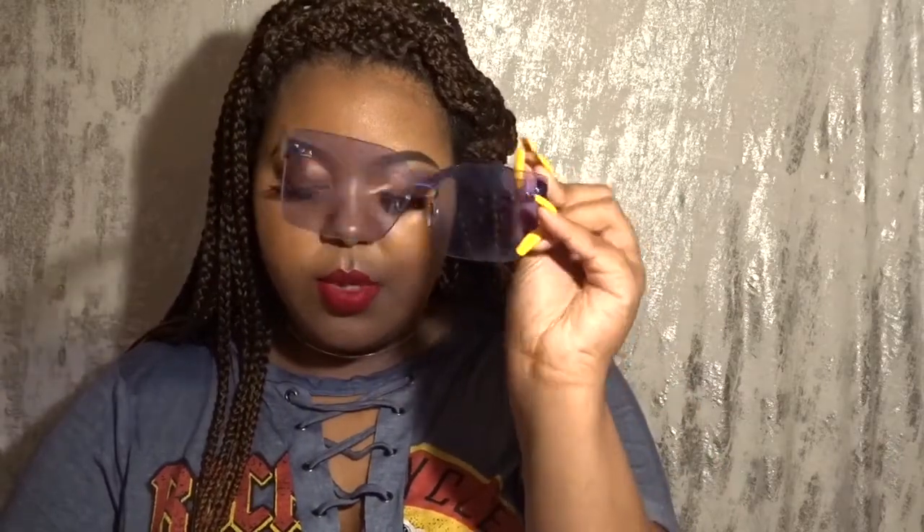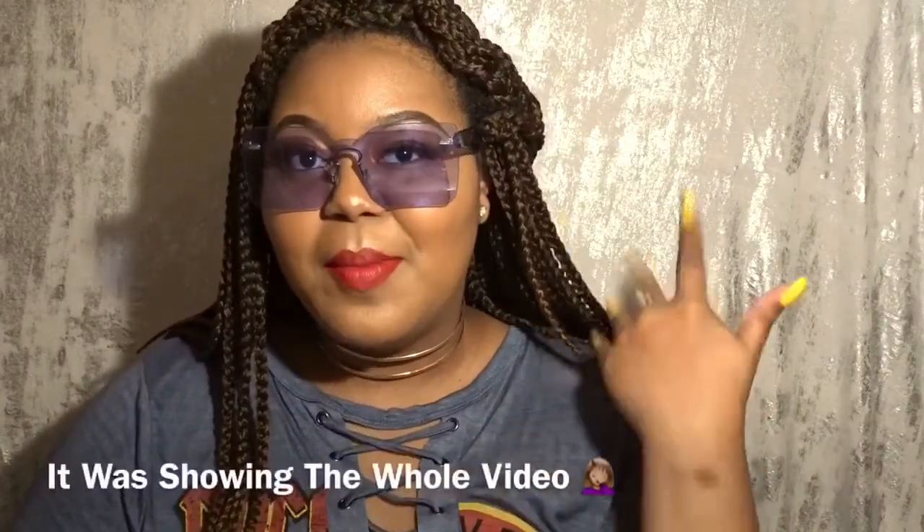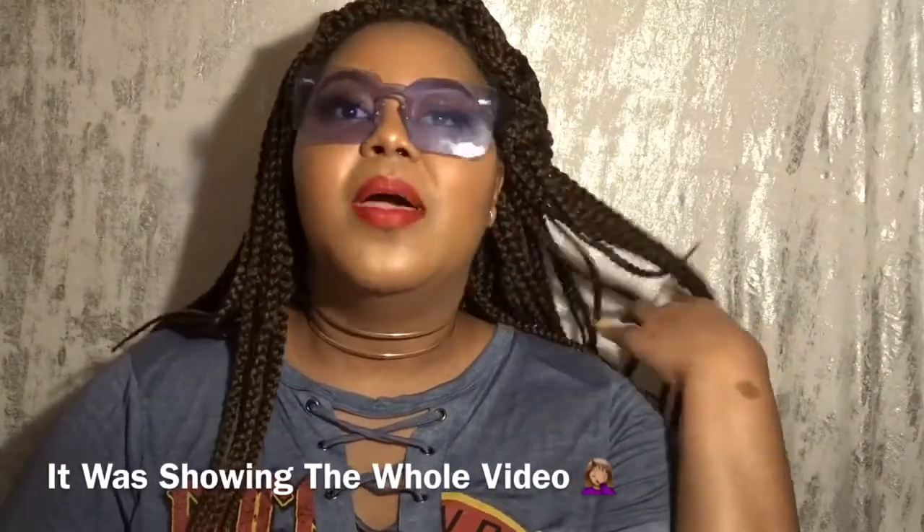The last thing I want to talk about is two additional pairs I've had for over a year or a couple years now, just to show you that these sunglasses have longevity and last a long time. These are some more transparent sunglasses and they're blue — I've had these for about two years now. I'll try them on in the video for you.